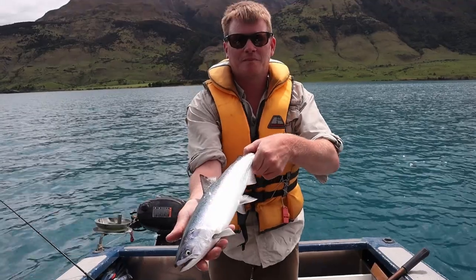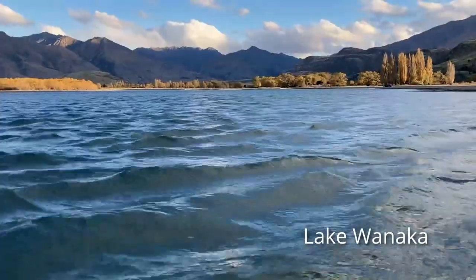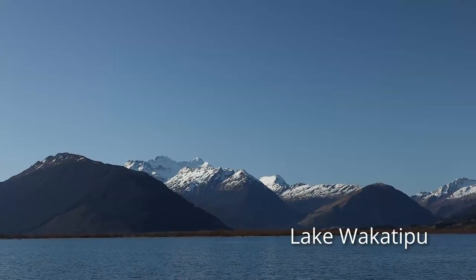Hi, I'm Ben Sauri from Otago Fishing Game. Landlocked Chinook salmon are found here in Otago in lakes Wanaka, Wakatipu, Dunston, and here in Lake Hawia.